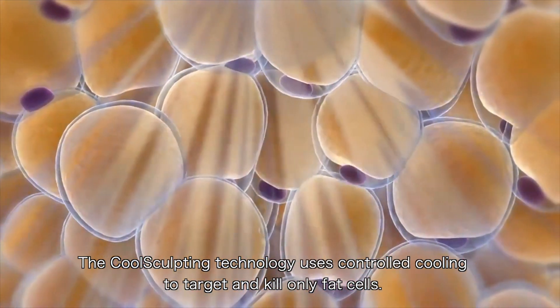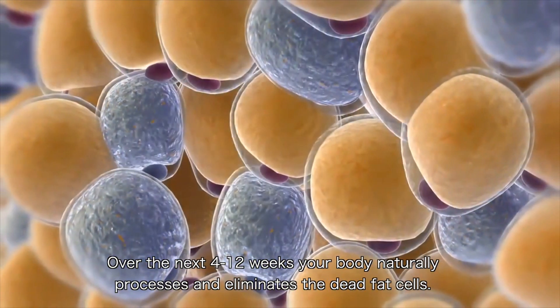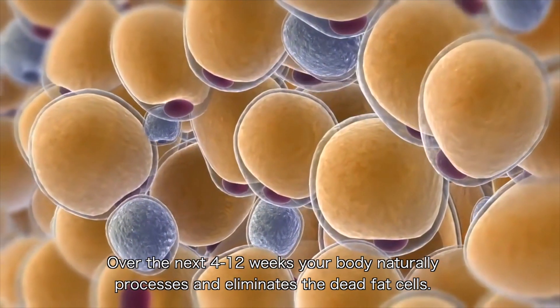The CoolSculpting technology uses controlled cooling to target and kill only fat cells. Over the next 4 to 12 weeks your body naturally processes and eliminates the dead fat cells.